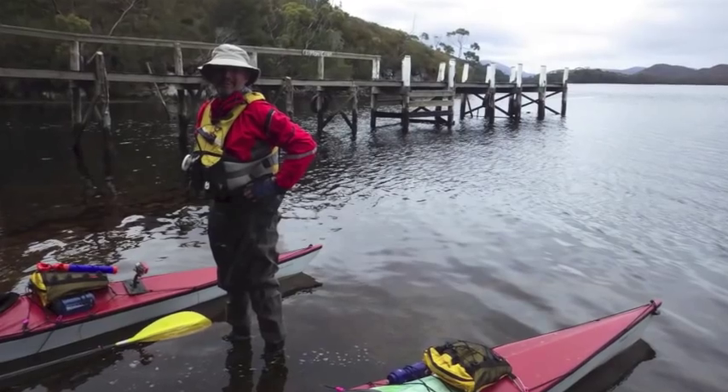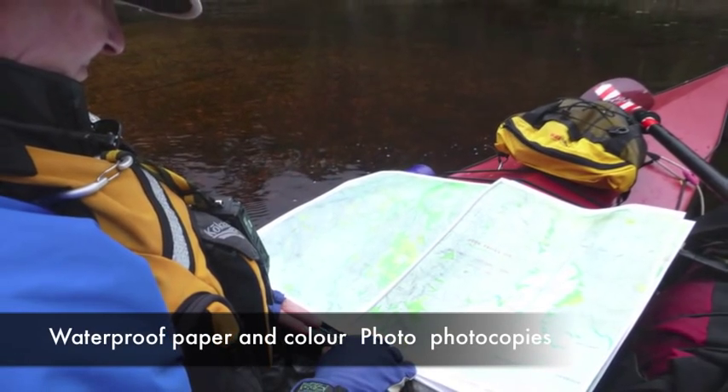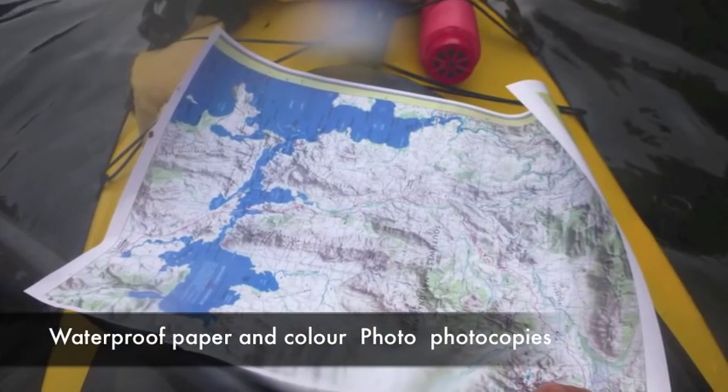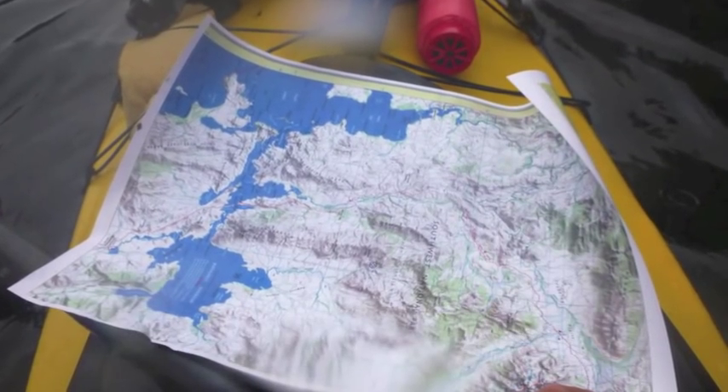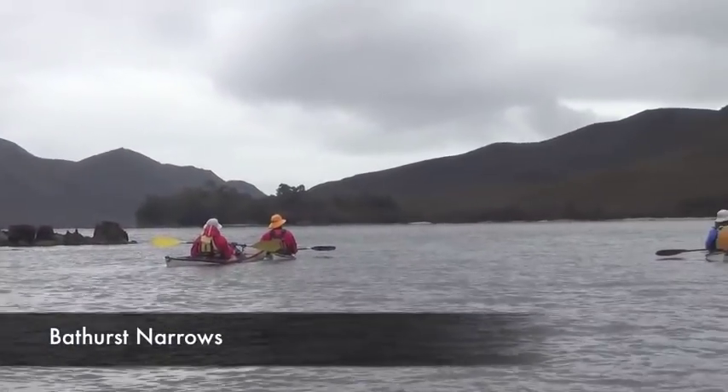We continued on to our next campsite at Schooner Cove, navigating via colour photocopies of maps and charts on waterproof paper, which worked extremely well — via the Narrows and Parker Bay.